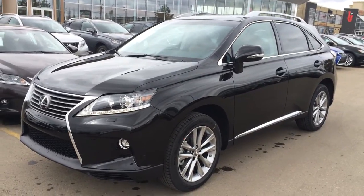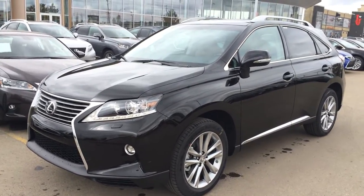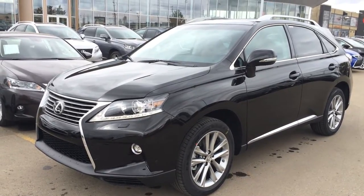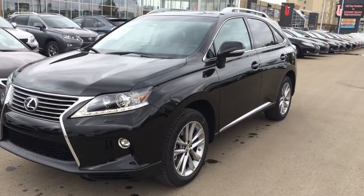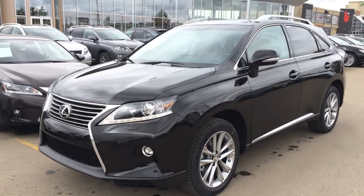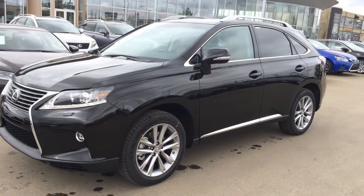We have the Stargazer black exterior, saddle tan leather inside with beautiful wood trim. This one is a Tariq package, so you have your heated steering wheel, clearance and backup sensors, blind spot monitoring, and backup camera — just a few of these options. So let's take a look inside.